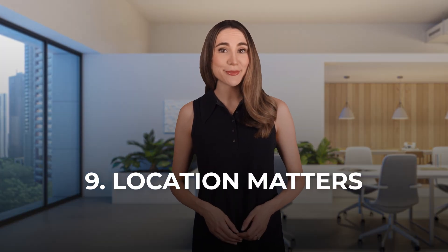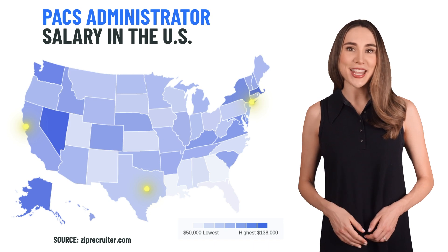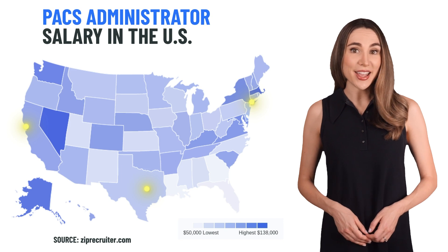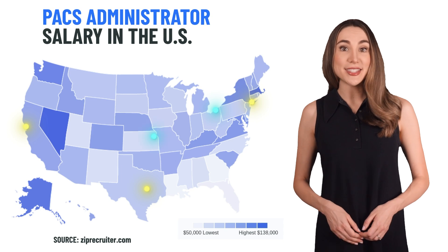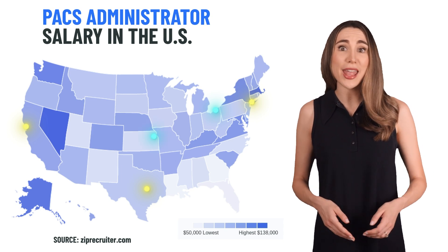Location matters. It's no surprise that where you live plays a huge role in your paycheck. San Francisco, New York, and Austin are the top paying cities for PACs and radiology IT pros — expect a 15 to 20% salary bump in these areas, but remember the cost of living is also higher. However, don't underestimate cities like Cleveland or Kansas City. You can still earn a comfortable salary, and the cost of living is way lower.